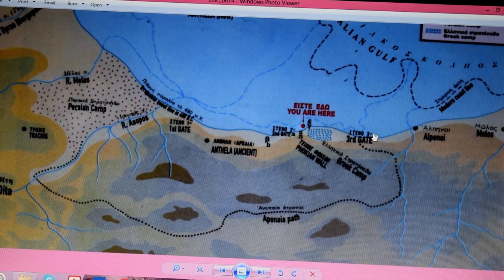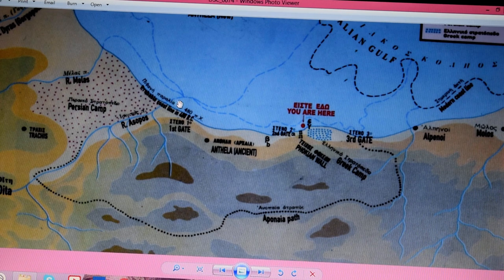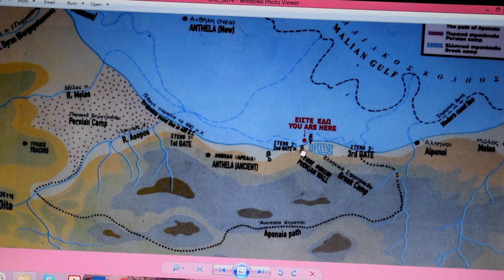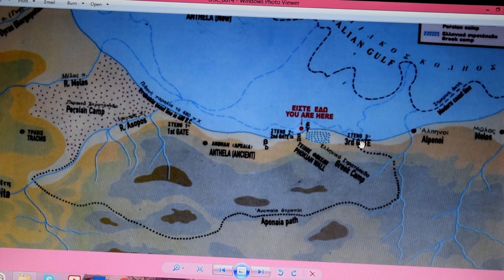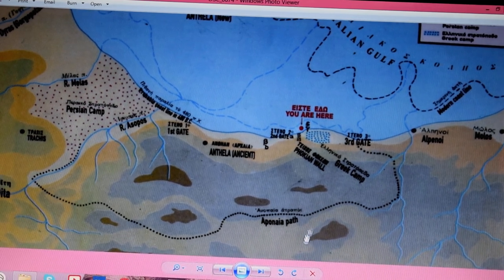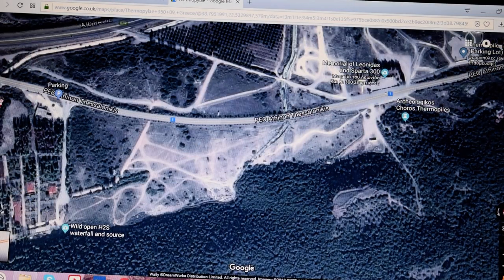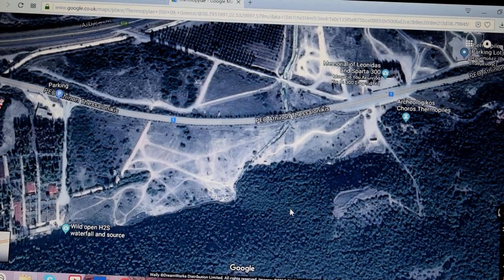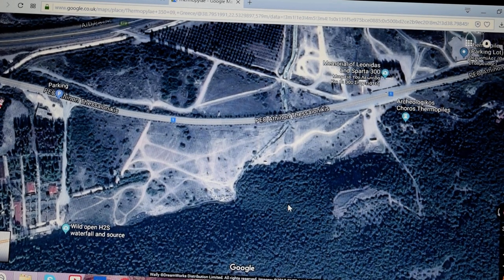This is the Greek camp, and over here is the third gate which is Kolonos Hill. This is where the sea is, right next to the hill, and these red dots over here are the Persian camp. So the Persians are over here, Greeks here, and you've got gates one, two, and three. Now I'm going to bring up a Google map and kind of lay this on top so we get an idea in real time.